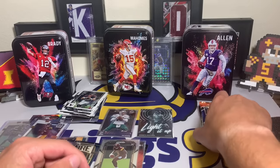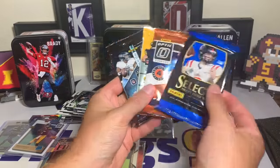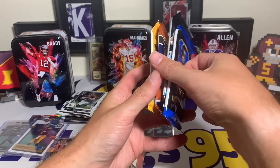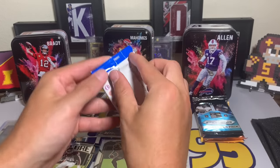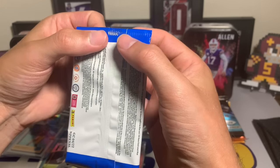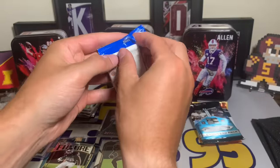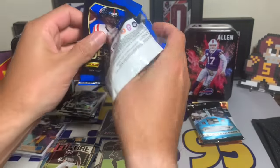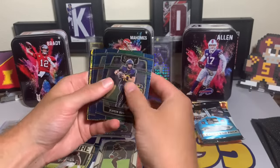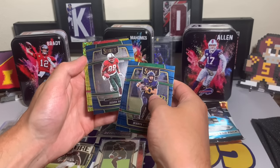Davis Mills, Justin Fields, Rhamondre Stevenson, and a Light It Up insert — Kenneth Walker with the rookie Light It Up. Cool-looking card. I was hoping for Kenny P or Brock Purdy, but overall Tom Brady's in the lead with the Kenny P and Tariq Woolen. Let's see if Josh Allen can overcome him. Going to open the Allen tin in a slightly different order — Select Draft Picks first, then Optic at the end. This one looks a little different; need to make sure nothing suspicious.